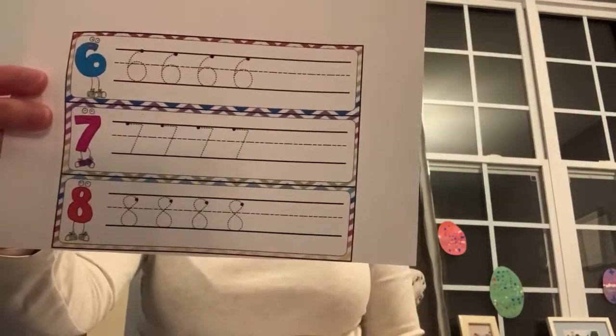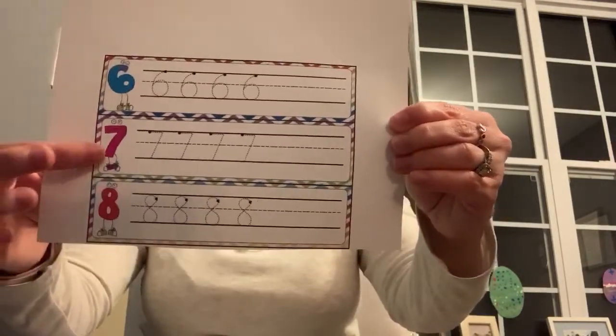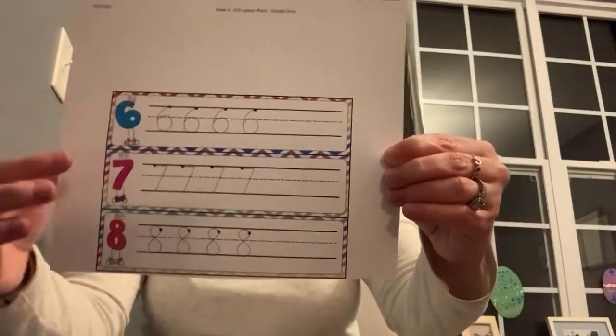The math worksheet they are going to do is they're going to practice writing six, seven, and eight. Again, they can trace or they can practice writing it on their own.